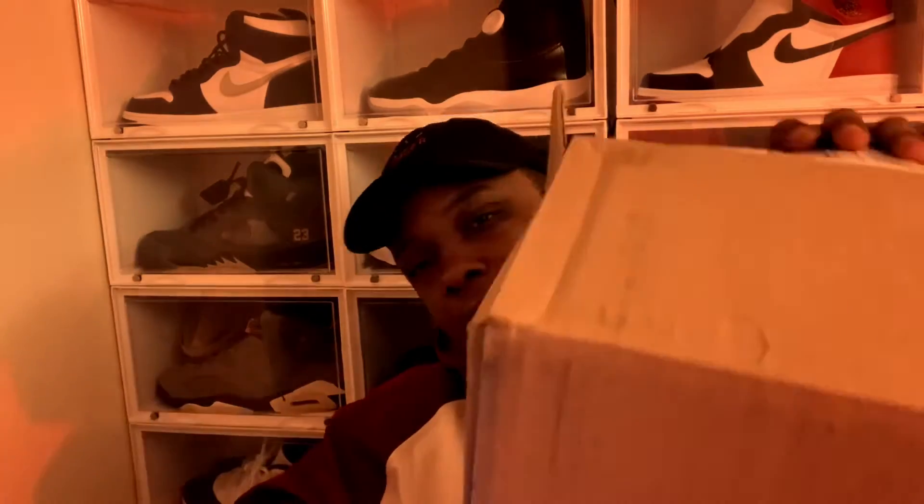Without further ado, let's get into this sneaker unboxing. Let's get the box up. These are dunks, so it's not really a surprise, but I don't know exactly which ones they are.